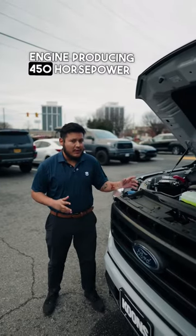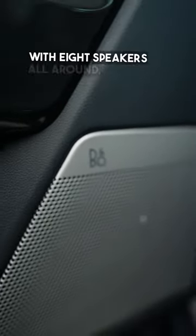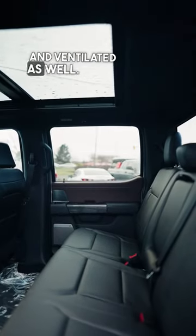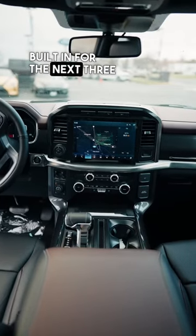Producing 450 horsepower, and it comes with the upgraded Bang & Olufsen sound system with eight speakers all around. We also have this beautiful black interior that is heated and ventilated, as well as a 12-inch touchscreen with navigation built in for the next three years.